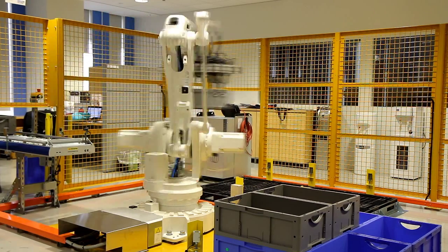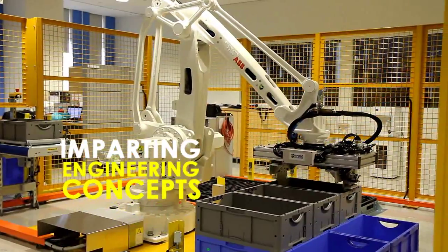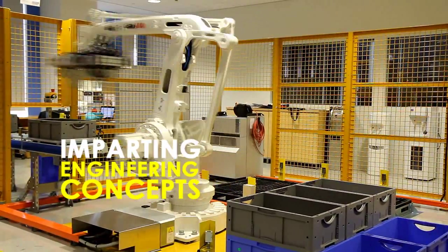In RP, we are very different from other institutes. We believe that supply chain should have the fundamentals of engineering, and that's why we expose a lot of engineering concepts to our students from the industry.